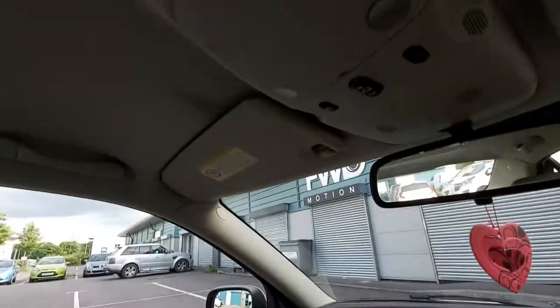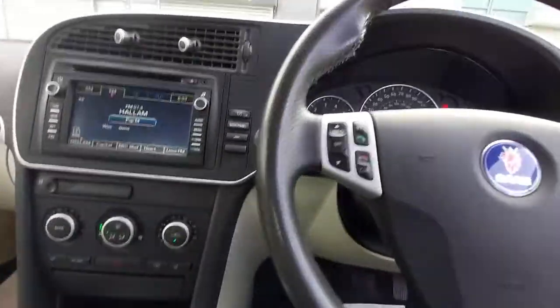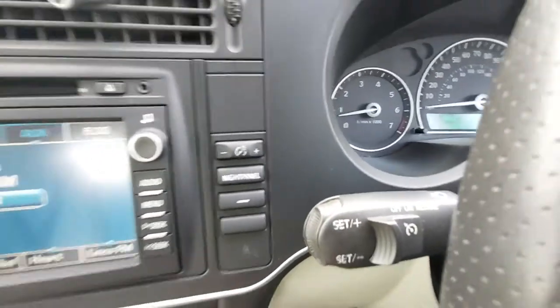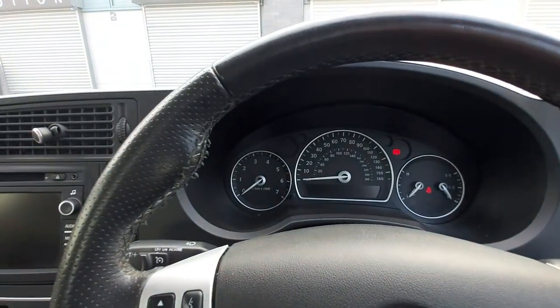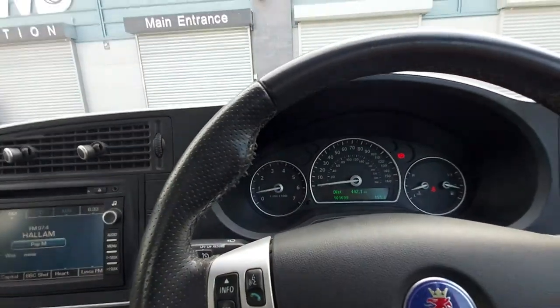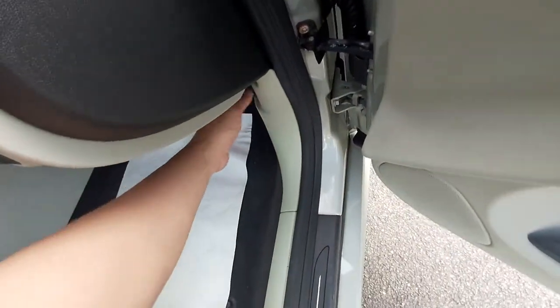Up here there are interior lights — the inside roof is a nice cream color and very clean. There's a night panel switch: when you press it, all the instrument cluster lighting goes off except for the speedometer. So at night, if you find the cluster too bright, you can turn it off so it won't blind you. There's also cruise control.